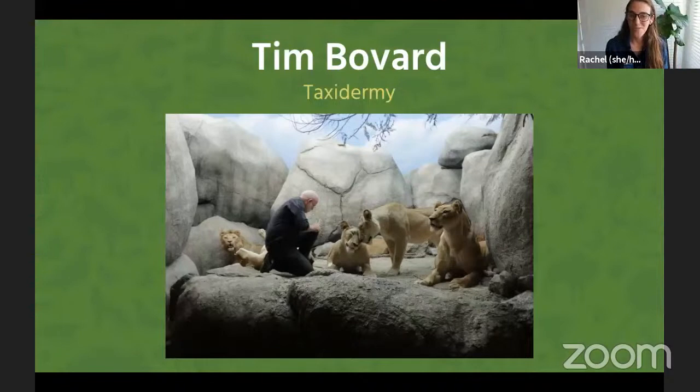Taxidermy is the art of preserving and arranging an animal with lifelike effect. You've probably seen some taxidermy if you've been to the museum's North American Mammal Halls or the African Mammal Hall. Tim has always loved these famous diorama halls, fascinated with natural history at an early age. He's been doing taxidermy since he was 10 years old by learning from instructional books.